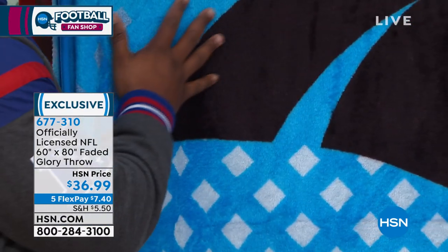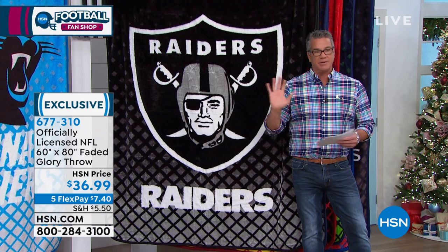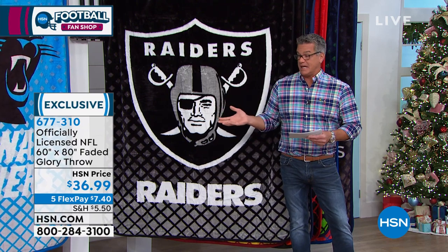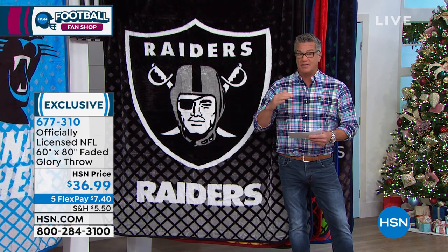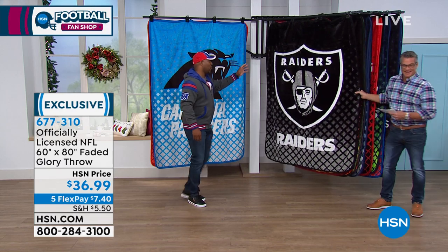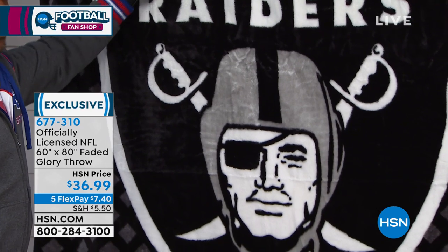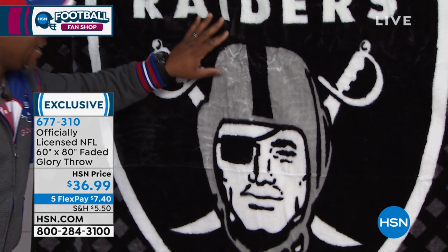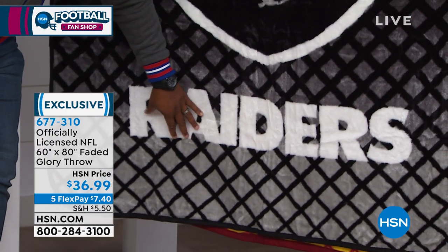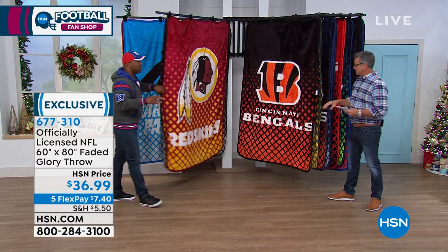Northwest has been here at HSN for many years and is the official throw-maker here, officially licensed by the NFL. When you see these Rochelle throws and this faded glory throw, it is unbelievable — it's a heavier weight. This is not the lighter-sized throw. This is probably double the thickness of our regular throw. A lot of people ask will this throw fade — this throw will never fade. Northwest uses a process called sublimation where they actually dye the ink into the actual fibers of the throw, so it bleeds through on both sides. When this sets in, you can wash this throw over and over and the colors remain vibrant.